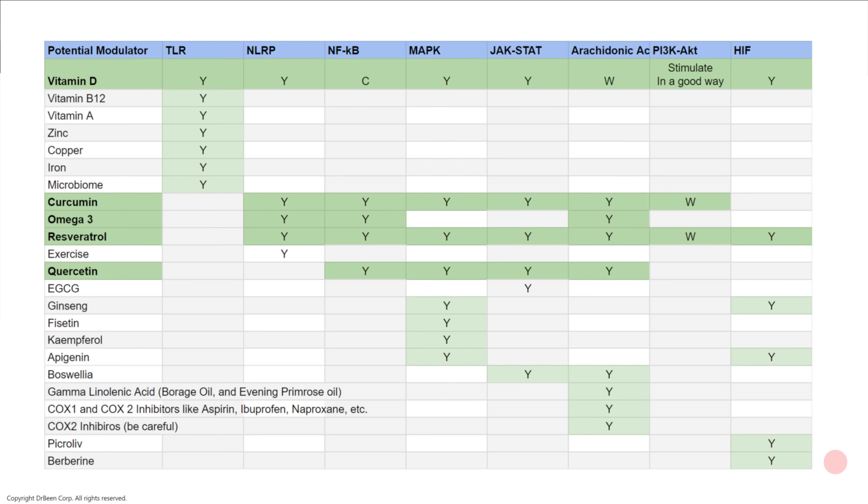This is your screenshot — take a screenshot of this. Let me quickly explain how to read it. If you wanted to modulate all the pathways, vitamin D is one such supplement that covers almost all of them. However, for the arachidonic acid pathway, vitamin D is not very strong — you wouldn't say, 'I have pain, let me take vitamin D.' You would rather take Tylenol, aspirin, or ibuprofen. So these pathways are not equally potent, but they are effective in various areas. Wherever I've written 'C,' that means there is a controversial effect — some studies say yes and some say no.